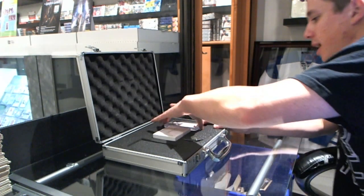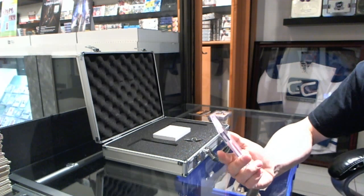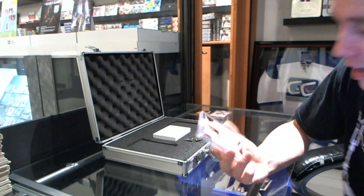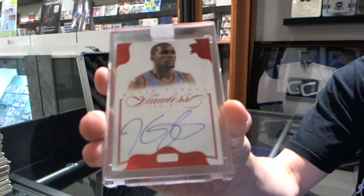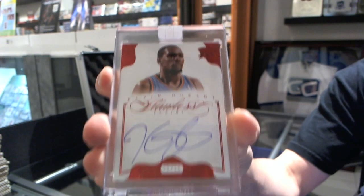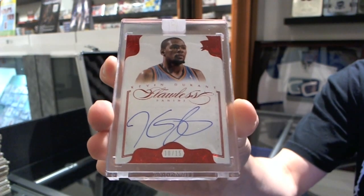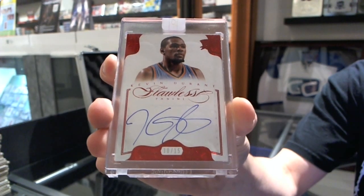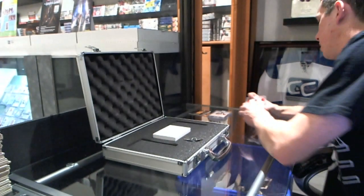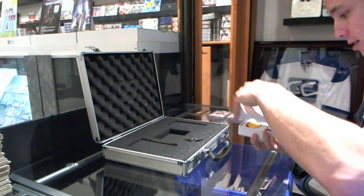We've got a Flawless Signatures Ruby, number 10 of 15 — Kevin Durant. Now for the Panini itself.